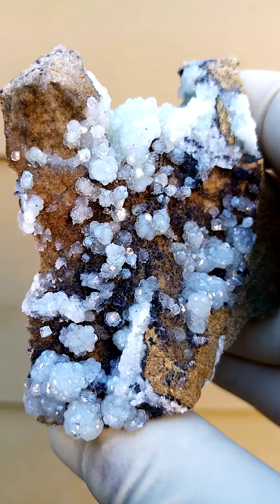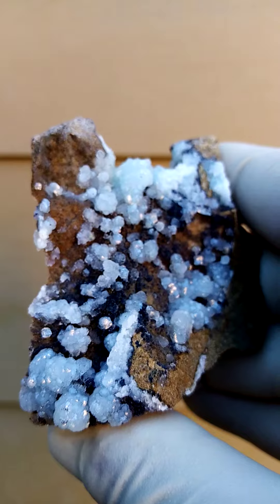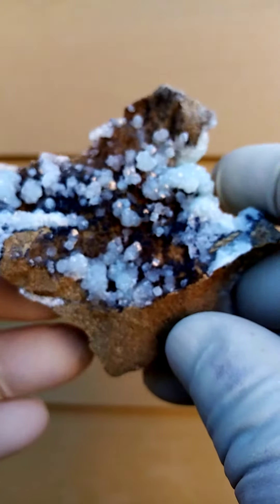And sitting on this are these lovely smithsonite crystals. Little cubes, almost botryoidal looking, but it's a whole lot of cubes which form together to appear like botryoids.